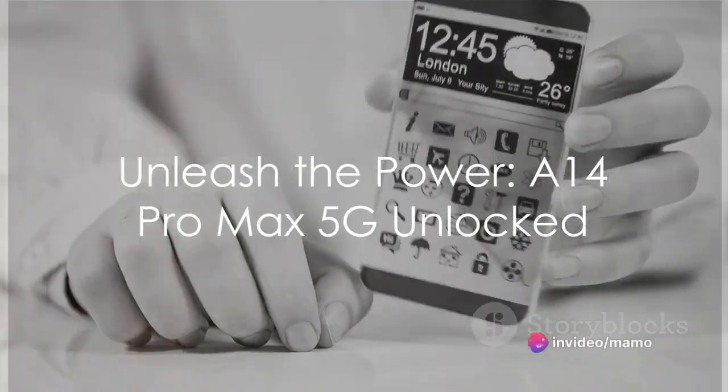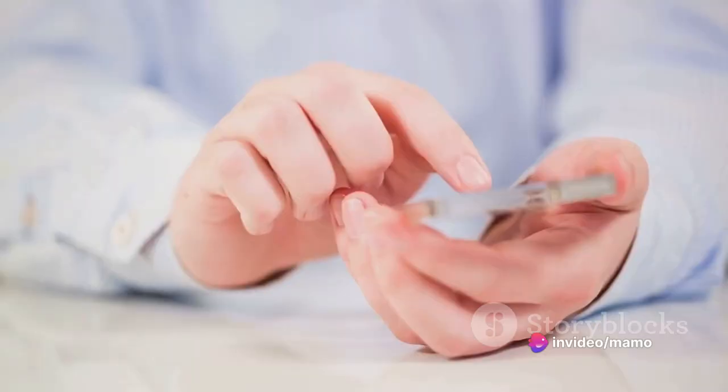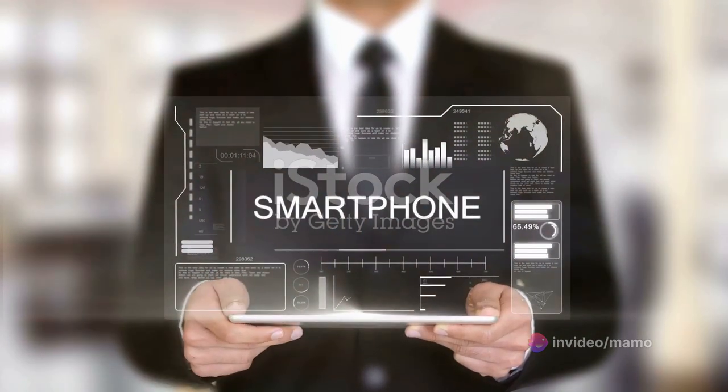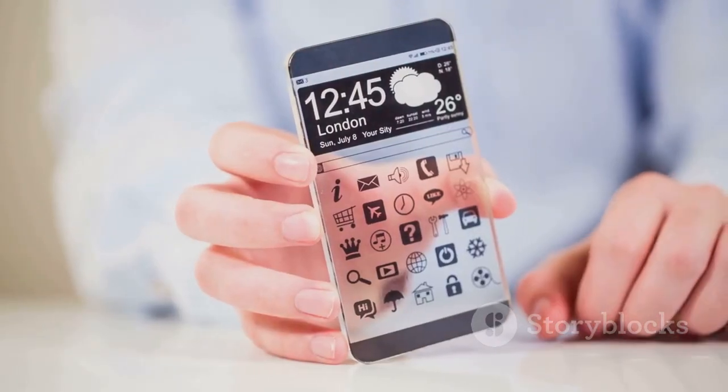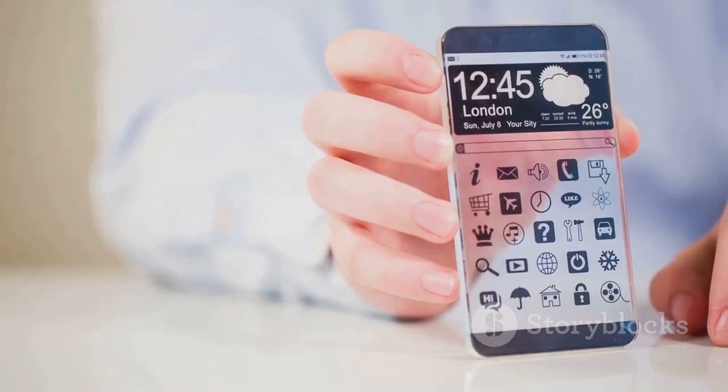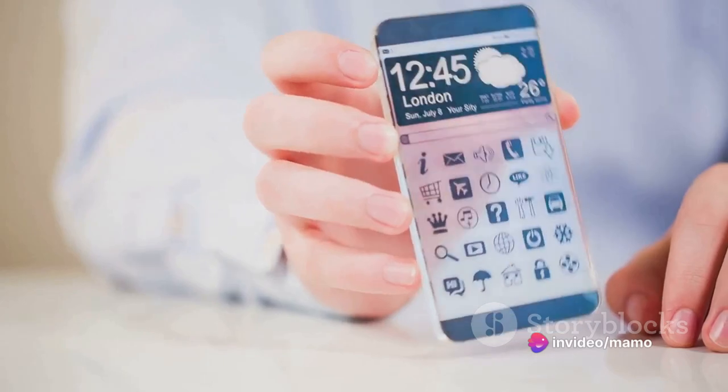Imagine a world at your fingertips where technology meets sophistication. Welcome to the realm of the A14 Pro Max 5G unlocked smartphone. This marvel boasts 6GB of RAM, plus 256GB of storage, all powered by the dynamic Android 13.